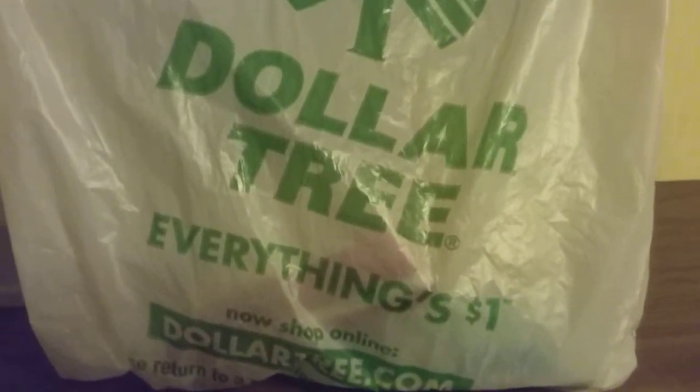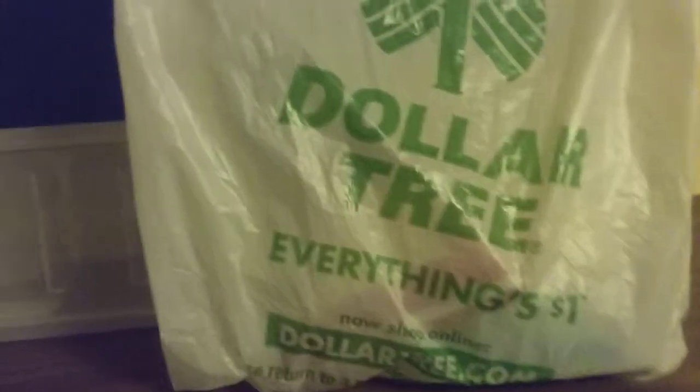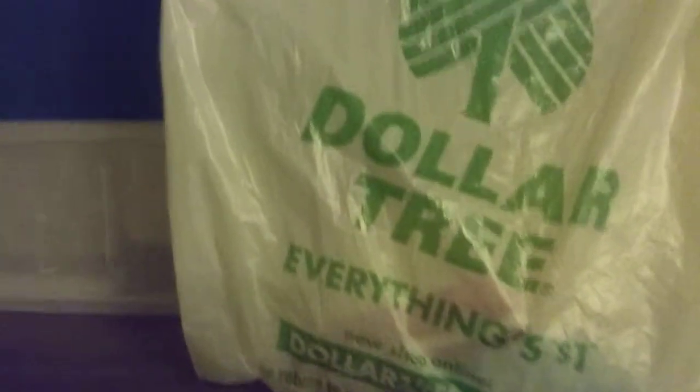Hello everyone, this is Gloria again and welcome back to my YouTube channel Tinker Wonderland. It's a happy hump day Dollar Tree haul for today. I'm going to show you some of the good stuff that I got from the Dollar Tree today. It's Wednesday, April 3rd, 2019, so without further ado, let me show you what I got.